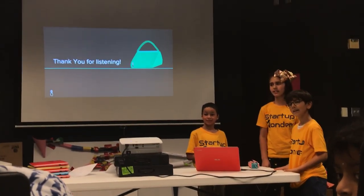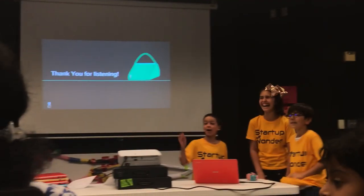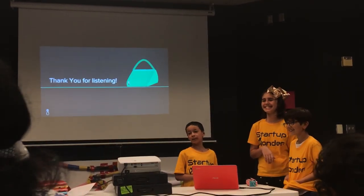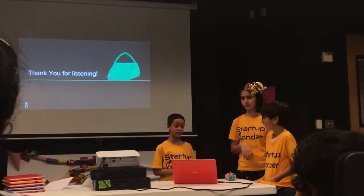Why is the backpack cheaper than a purse? Because the purse is more fashionable. If you take your purse around, that's where you put all your money and cards.